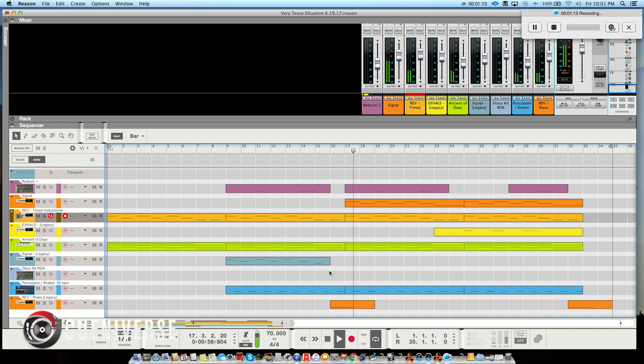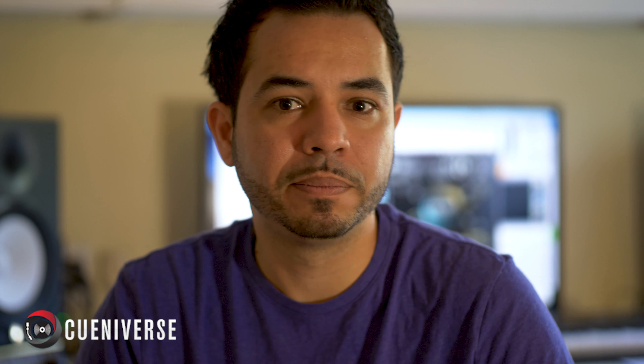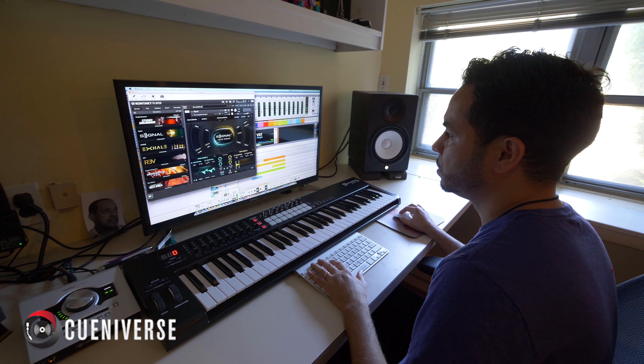I've been a longtime Reason user but I'm really happy that Reason now came out with version 9.5 that lets you use VST third-party software, which is amazing. I've always loved using Output and making all the tracks that we've made for Catfish. From Rev to Signal and even Exhale — it really helps to capture that minimalist approach that some of these tracks need while still giving them a very full sound at the same time. Right out of the box these sounds come ready to go and just sound amazing.